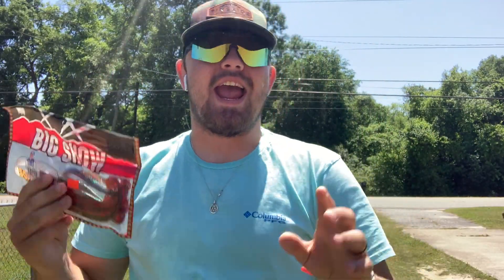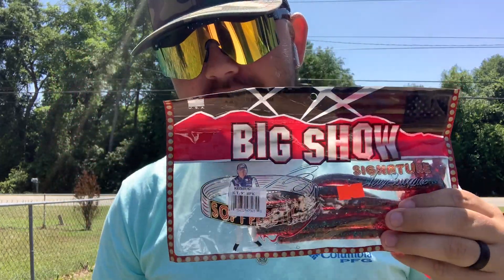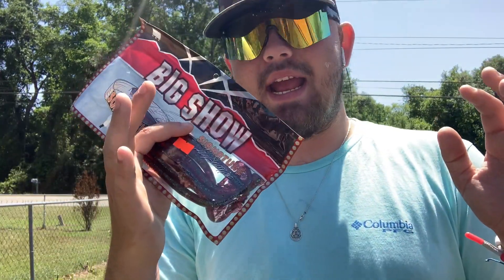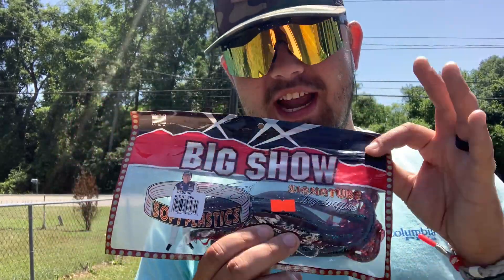What's up guys! Today we're going to fish with these new Big Show worms — first time I've ever seen them in stores. We are in the post spawn, so these fish are going to be traveling in groups and trying to feed as much as they can because they've been staying on beds for so long. We're going to take a quick look at these new worms right here — they're really special.